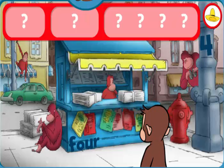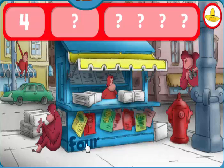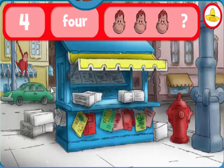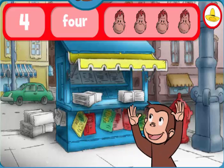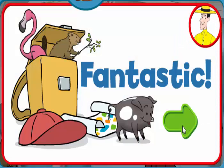Where are the fours and four orangutans? The number four. The word four. Yes, indeed! You found everything! Fantastic! George and his friends love playing hide-and-seek with you.